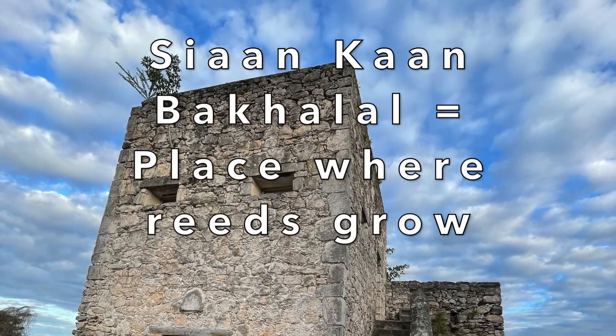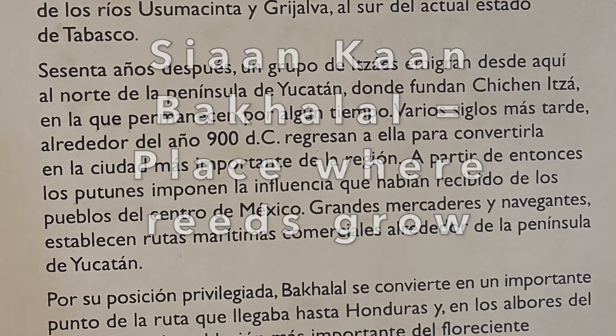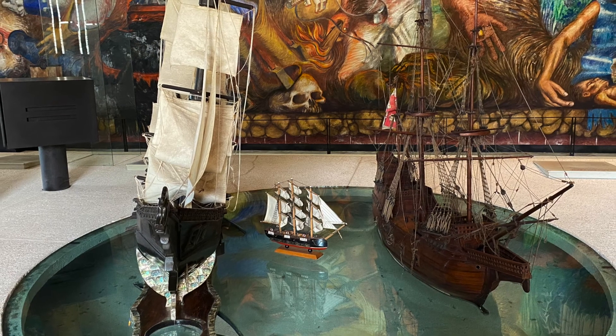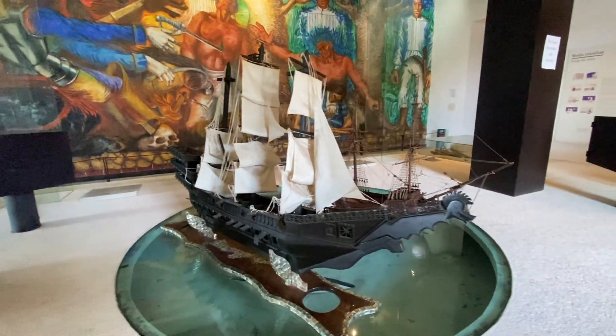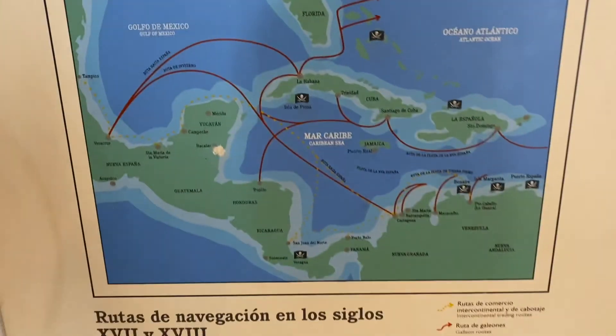Bacalar comes from the Mayan Siyanka'an Bacalal, which means place where reeds grow. As soon as you enter the museum, you get to see models of the ships used by the pirates. Back in the day, the Caribbean was always under attack of pirates or corsairs, just like that movie from Disney.